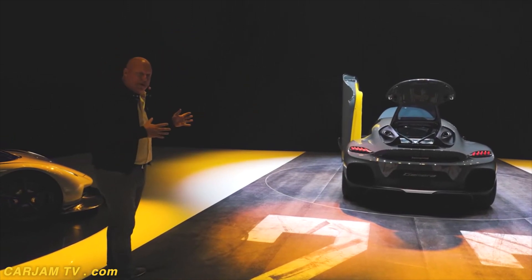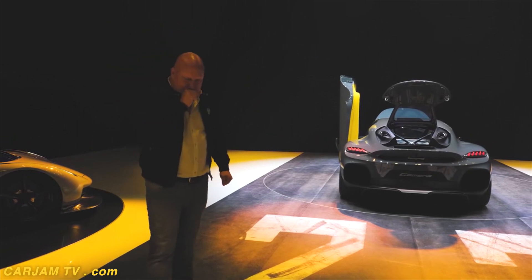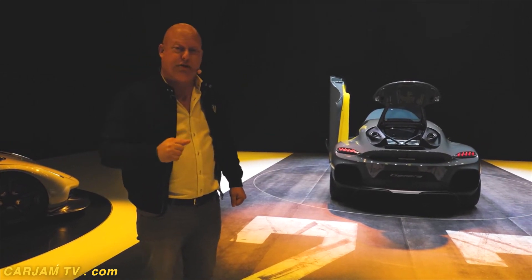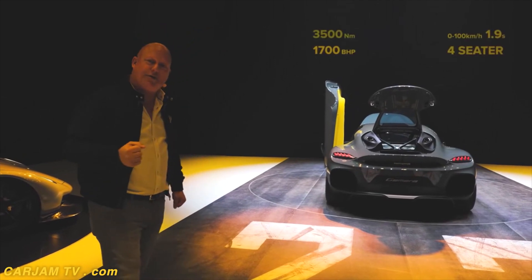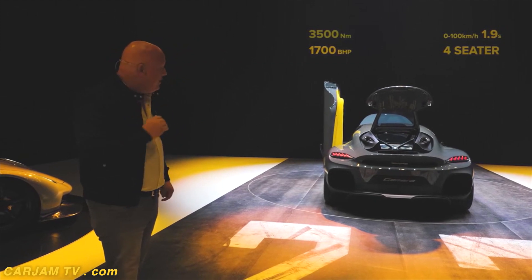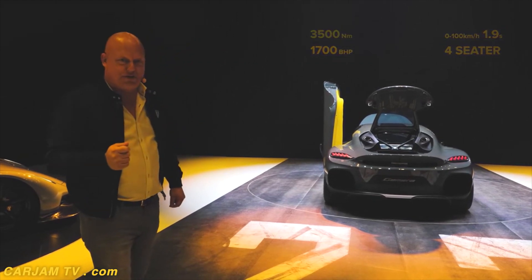I haven't talked about power performance yet. How about 3,500 newton meters of torque? How about 1,700 horsepower? It is truly unheard of the power level for a four-seater.